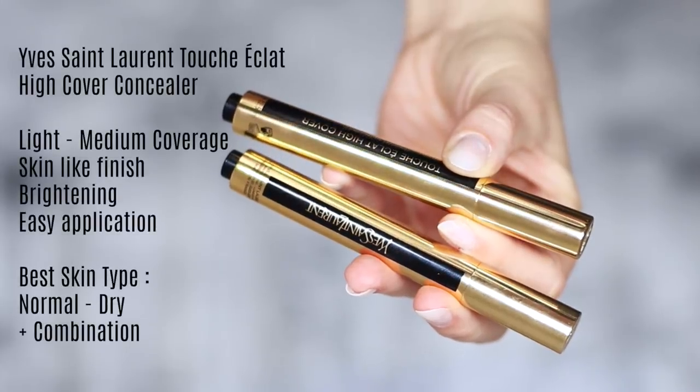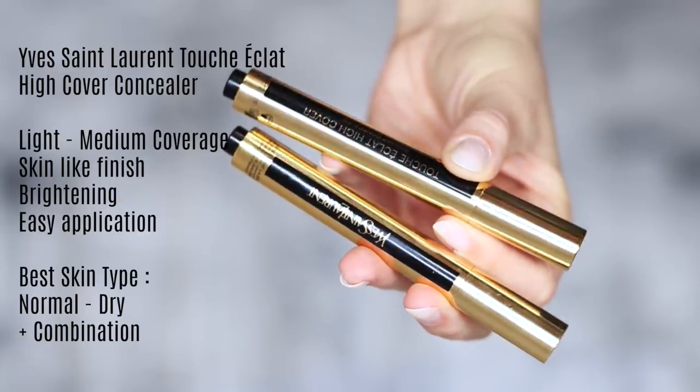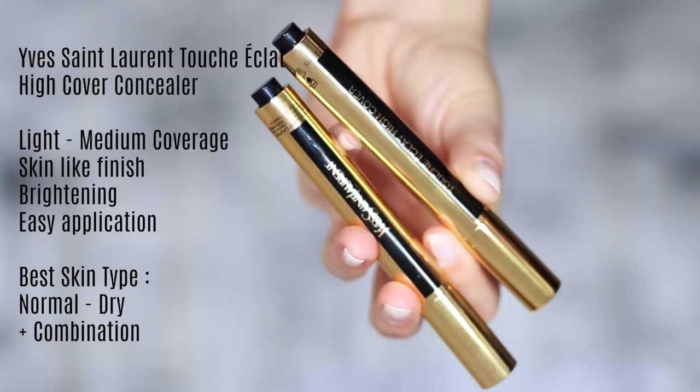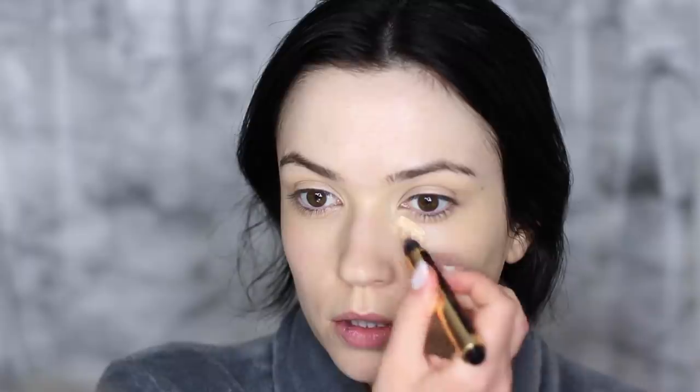Next up, I have the YSL Touche Eclat High Cover Concealer. It's not going to give you full coverage — it's high coverage compared to the usual Touche Eclat, so it gives you a little bit more pigmentation. With the light to medium coverage, it looks like skin, which is what I really like about it. It still looks like skin even though you're brightening it and adding extra coverage. It still has that easy application of the original Touche Eclat, but with just a little bit more coverage. I recommend this for normal to dry combination skin. I love how brightening it is while also adding some coverage, and you can build it up as well.